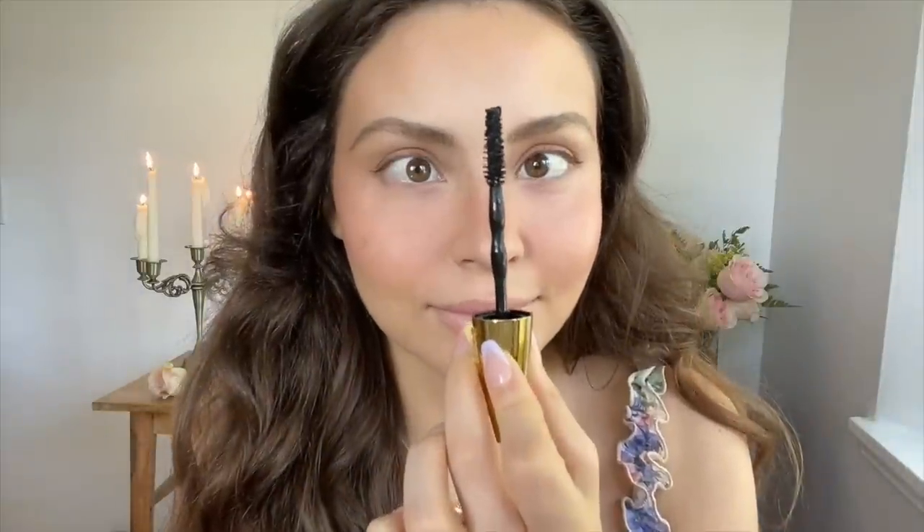I wanted to share my false lash routine that really transformed my eyes and gives a foxy lift. All you do is take the Ardell 701 lash, cut it in half, and use the inner shorter part on the outside lash line. I like to apply the lash glue and wait for it to get a little tacky before applying. While it dries, I'll focus back on glowing up these cheekbones.